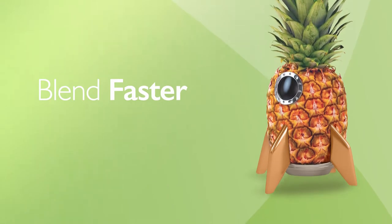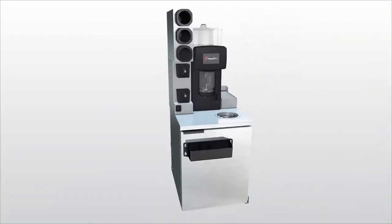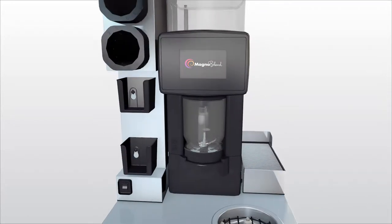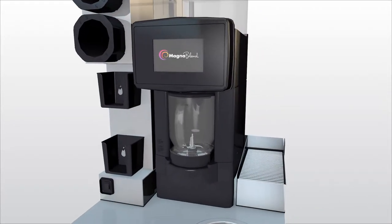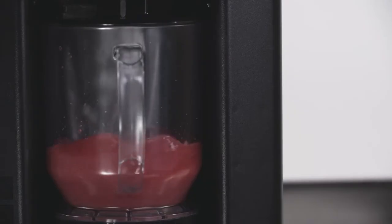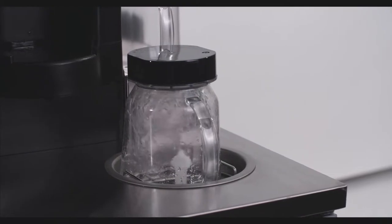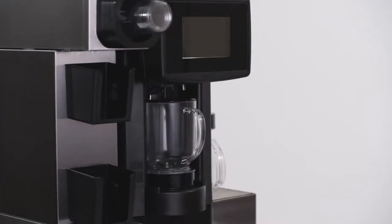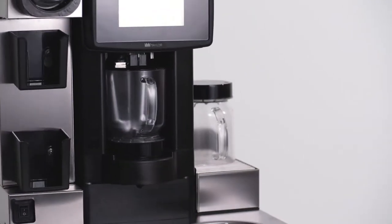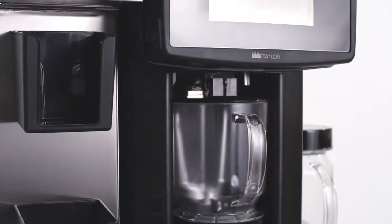No revolution has ever moved so quickly. Like the standard model, MagnaBlend Pro takes service speed and efficiency to unprecedented levels. The blender, shaved ice dispenser, and rinse station are all integrated, so there's no need to move back and forth between prep stations.